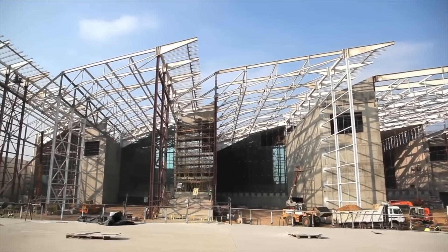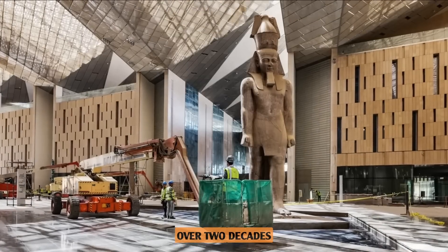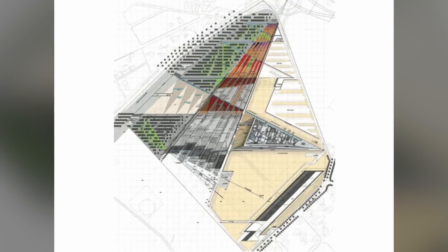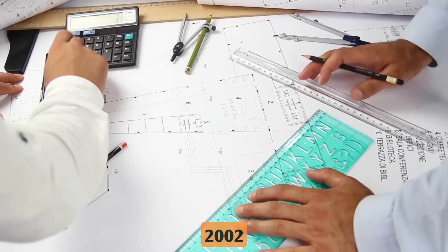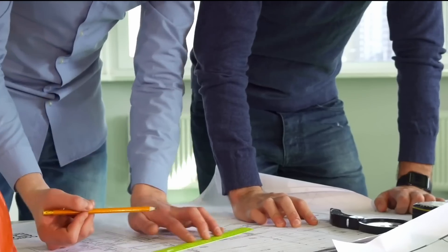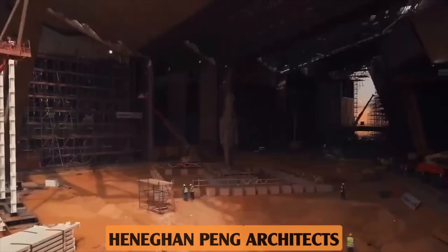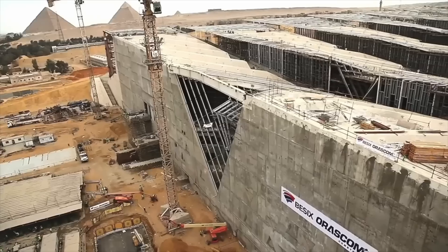The construction of the Grand Egyptian Museum wasn't a smooth ride. In fact, it's been a journey spanning over two decades. It all started back in 1992, when the idea for a new Grand Museum near the pyramids was first conceived. An international competition was launched in 2002, attracting architects from 82 different countries, making it the second largest architectural competition in the world. The winner, announced in 2003, was the Irish firm Hinehan Peng Architects, which received a $250,000 prize and the chance to build the museum.